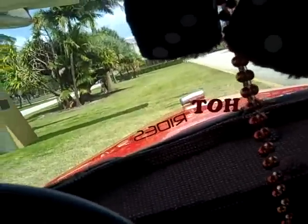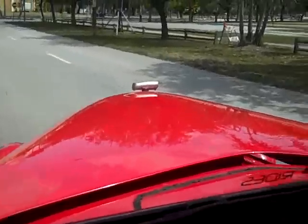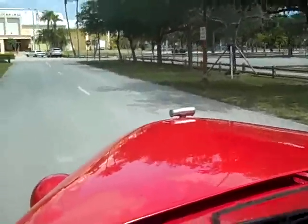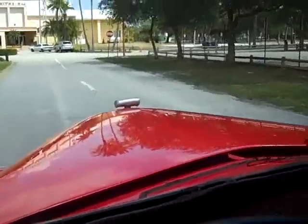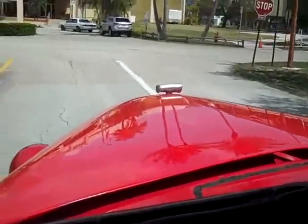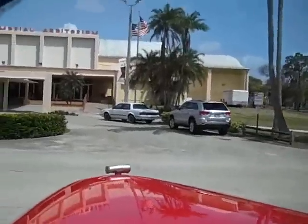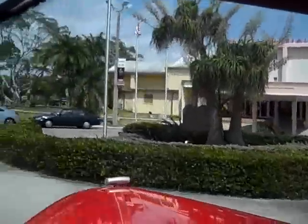Very nicely done on the inside. It is an automatic guys — just put it in drive and go. It's got a great pickup, smooth shifting transmission, great power. You don't even feel like you're in a truck; it feels like a vehicle that's driving.